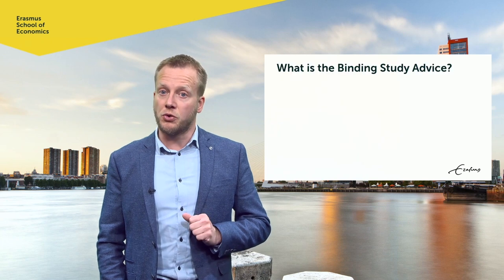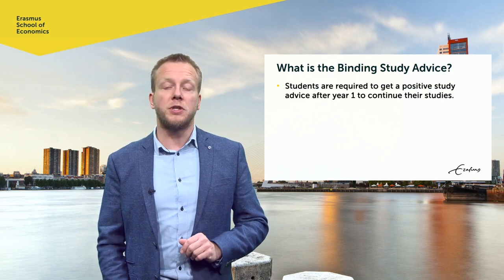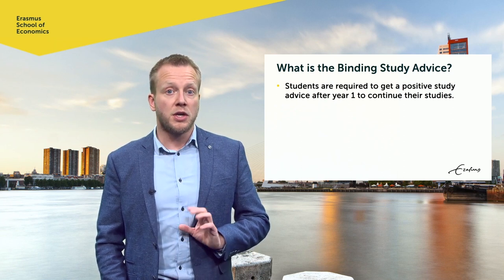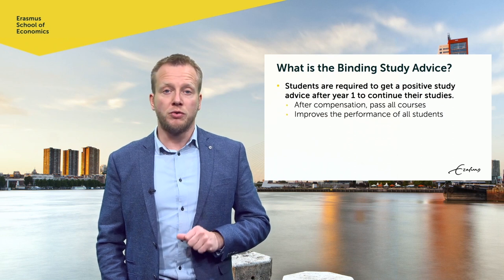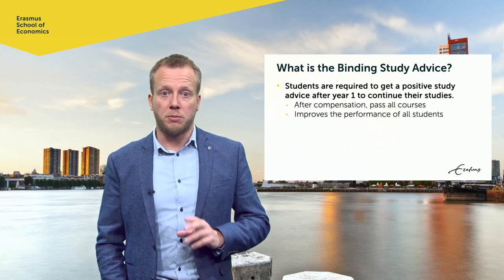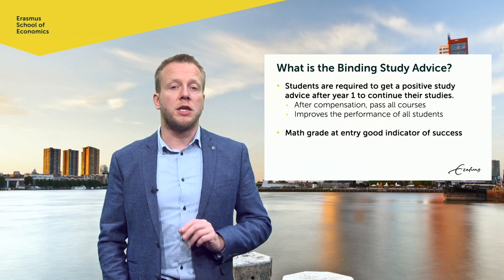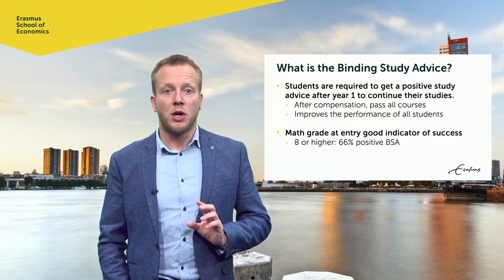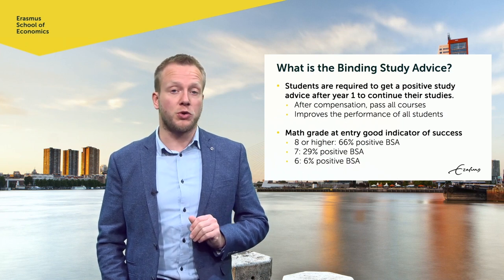I would also like to discuss the binding study advice. At the end of the first year, you need to obtain a positive binding study advice to continue studying econometrics. The advice is positive if you have passed all first year courses, taking compensation rules into account. If the advice is negative, you cannot continue studying econometrics, nor can you restart it in the next year. With this check, we improve the performance of all students and direct students for whom econometrics is not suitable to a better fitting program. We find that math grades on a diploma are a good indicator of success. For Dutch students with an 8 or higher, 2 out of 3 obtain a positive advice. 29% of students with a 7 get a positive advice, and with a 6 it's only 6%, so 1 in 16.